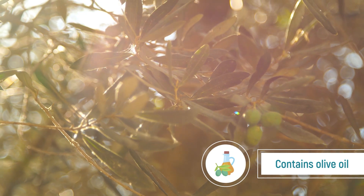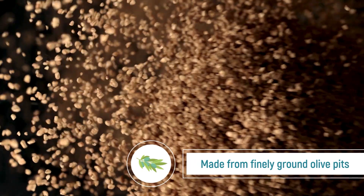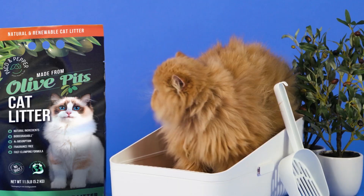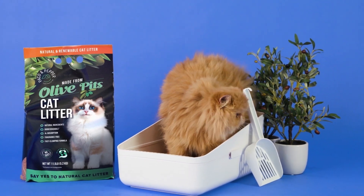We've harnessed olive oil's moisturizing and healing properties for a revolutionary experience. Our all-natural litter, made from finely ground olive pits, is chemical-free. Join the litter adventure with Paco & Pepper, where each step is pure luxury.